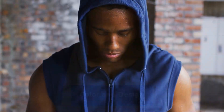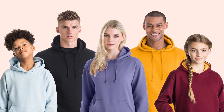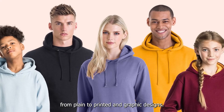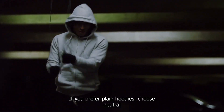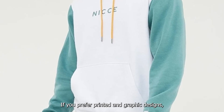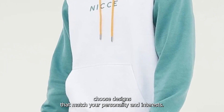Lastly, let's talk about the color and design. Hoodies come in different colors and designs, from plain to printed and graphic designs. When choosing a hoodie, consider your style and preferences. If you prefer plain hoodies, choose neutral colors like black, gray, and navy. If you prefer printed and graphic designs, choose designs that match your personality and interests.